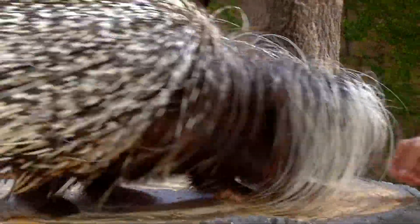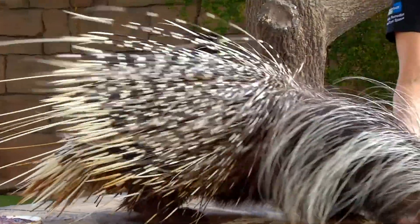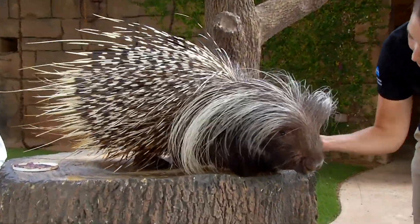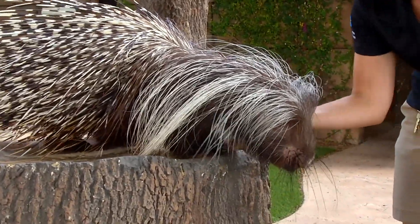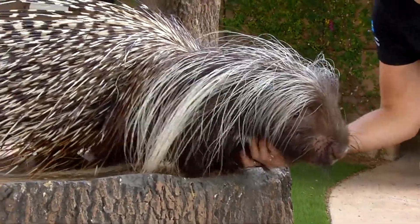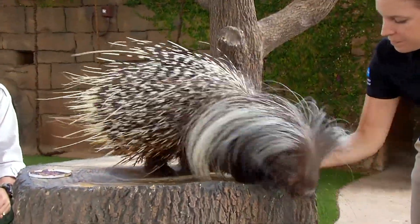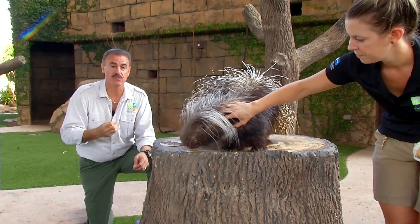The quills on the African crested porcupine can grow to be over 12 inches long. Contrary to popular belief, porcupines don't shoot their quills out like people see on cartoons. What happens is when a porcupine gets startled, it will erect those quills and back up into its predator. Those quills have little barbs at the end that latch onto the animal, and the quill is released from the porcupine — they can become severely infected.